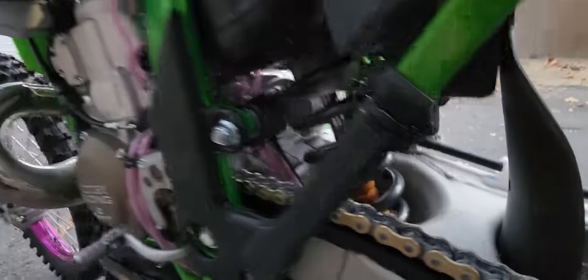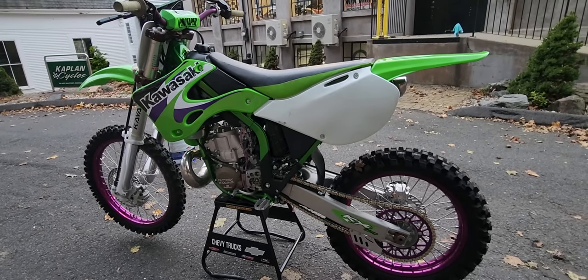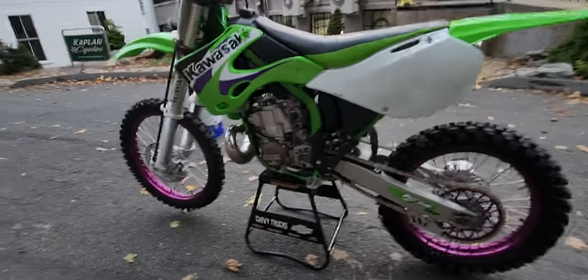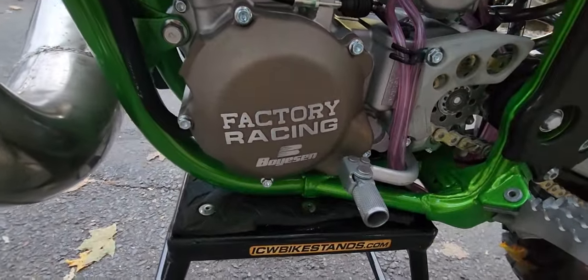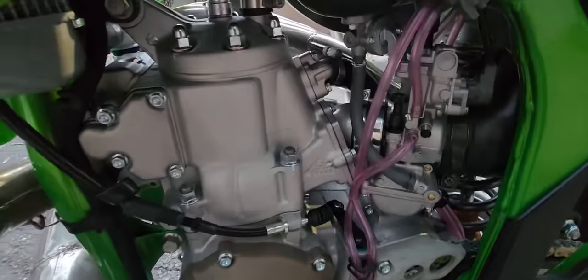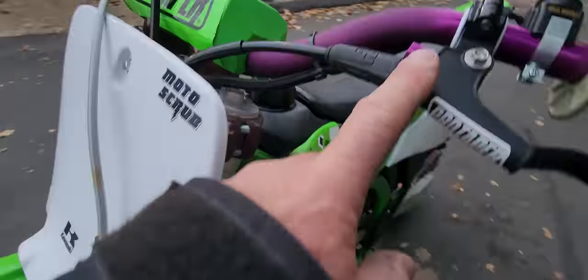The shocks rebuilt and revalved. Stay tuned — we're going to do a couple of riding videos on this thing. This thing just hauls the mail. Pretty pumped. It's two-stroke Tuesday and I had to share this with you guys. Got the Boysen factory racing ignition cover. All new lines, all new cables, all new hoses — even has the purple.